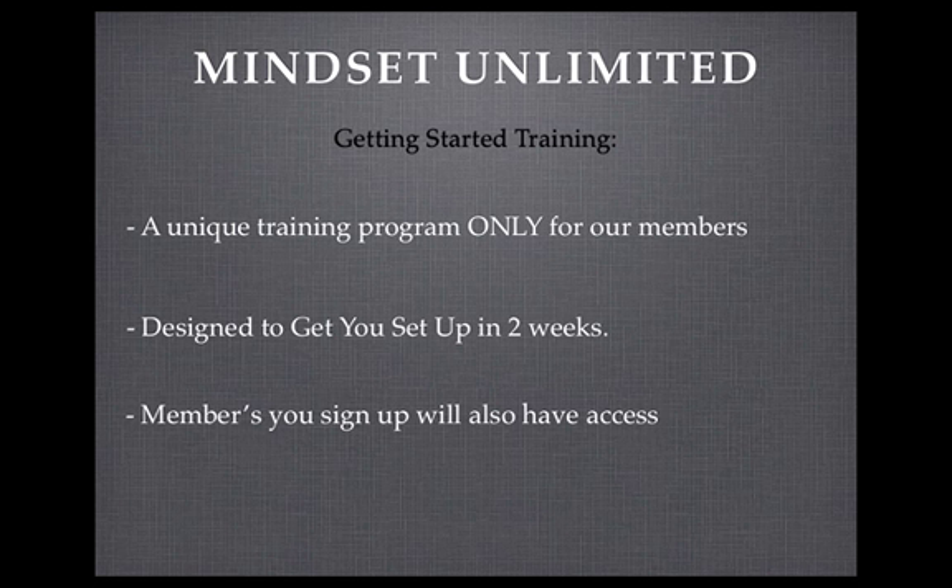It's designed to get you up and started in two weeks. You just follow the days and go through the steps, and at the end of the two weeks you'll be in the income-making position. And once again, the members that you join will have access to this system as well, so you don't have to set up your own — just send them to this training system and it will do all the training for them.